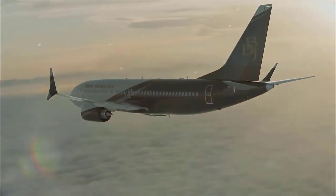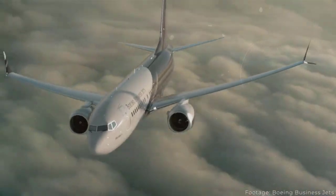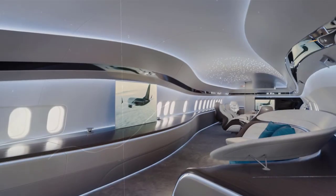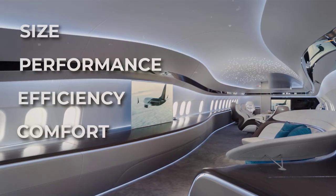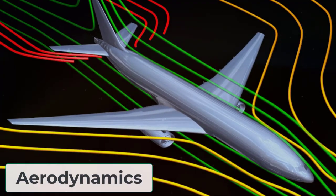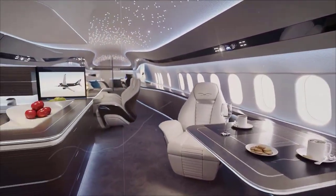The Boeing Business Jet BBJ MAX 7 is designed to offer high-quality mobility and convenience to passengers. The MAX 7 is an optimal combination of size, performance, efficiency, and comfort. It offers improved aerodynamics, an updated flight deck, and a 40% reduced noise profile.